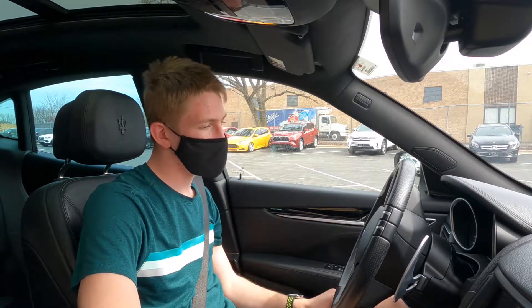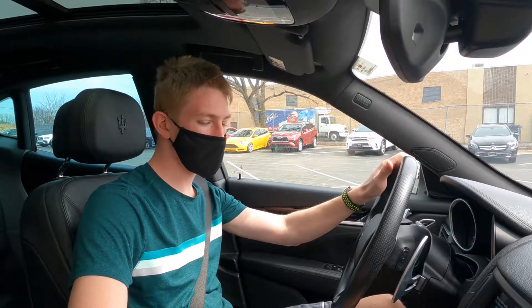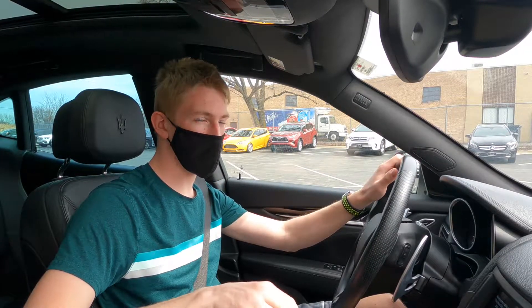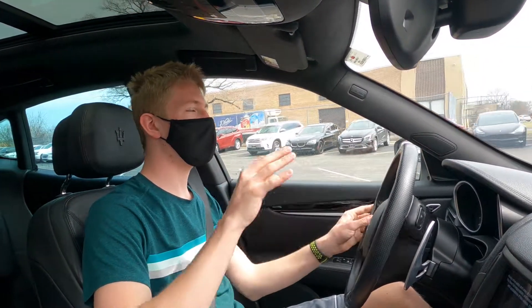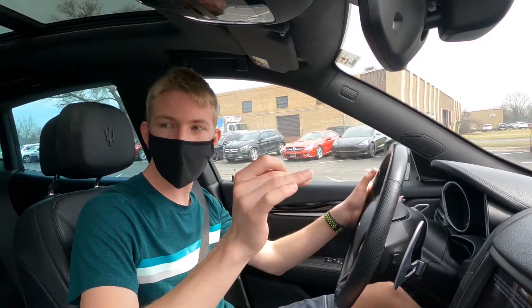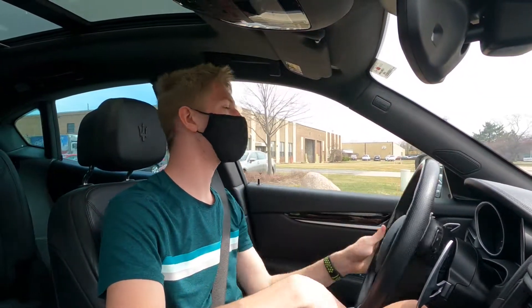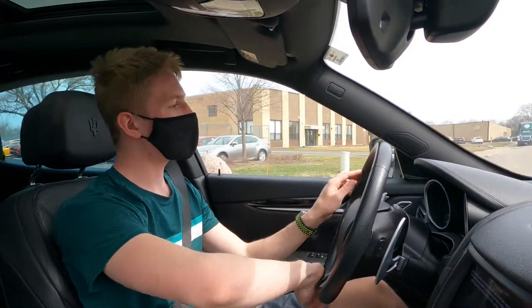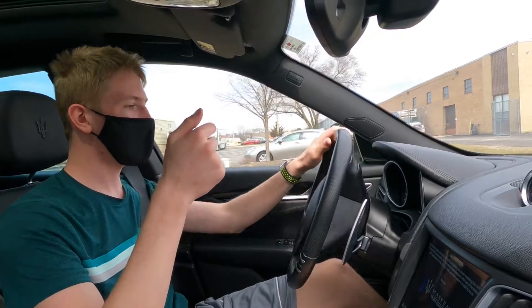Oh, that startup noise — I will admit the startup noise is nice on this car. Most importantly about any Maserati ever is that it does feel luxurious. It doesn't feel cheap, and that's the important part because the older ones feel cheap — the build quality is not good, it doesn't feel comfortable. But Maserati has really upped their design and everything about them.